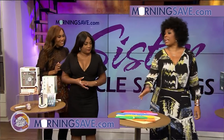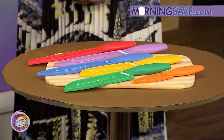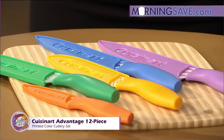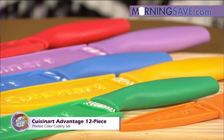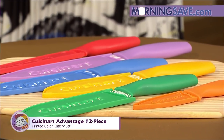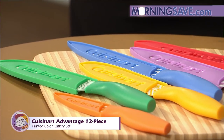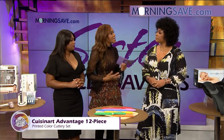Morning Save is good for a good night too! Moving from beauty tools to kitchen tools — the Cuisinart Advantage 12-piece printed color cutlery set. This set includes six of the most versatile types of knives: high-quality stainless steel blades with non-stick coatings for easy slicing. They come with covers, and the color coating reduces your risk of cross-contamination in the kitchen. The ergonomic handles are great for comfortable slicing, and the sheaths are there to protect you and maintain the sharpness of the knife.